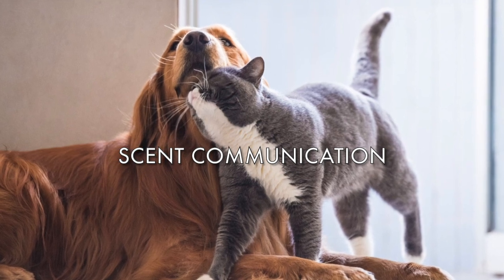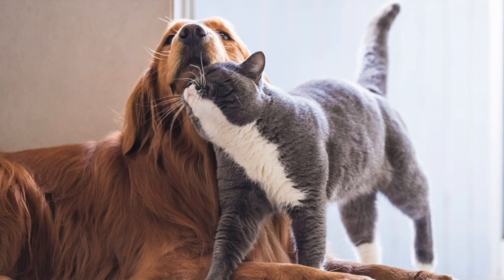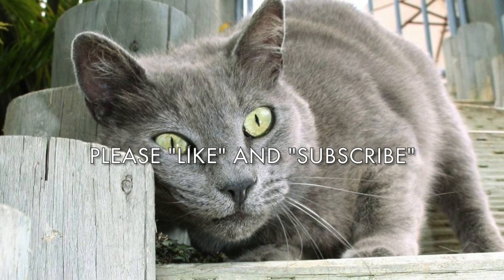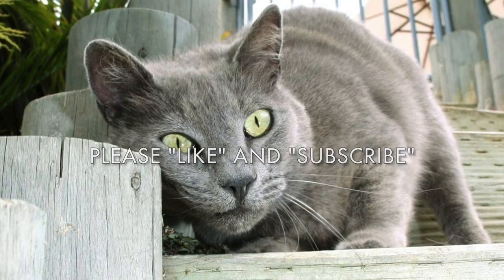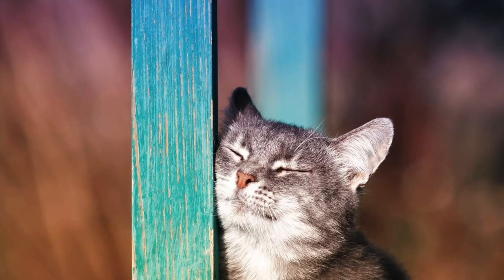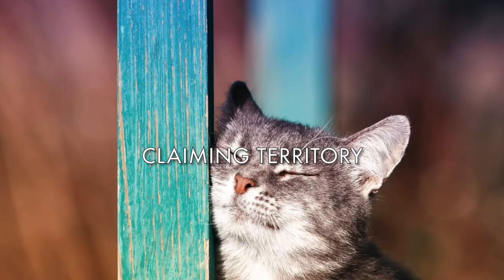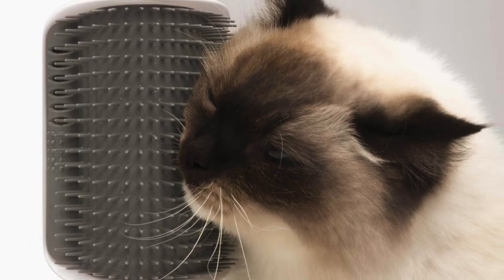When a cat rubs its head on things, it creates scent communication. Cats have scent glands in certain areas of the body, and their head region has several — by their chin, mouth, ears, neck, and cheeks. Scent glands can also be found on a cat's paws and along its tail. When a cat rubs a scent gland against something or someone, they are leaving their pheromones or scent behind to mark that person or thing.